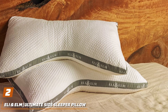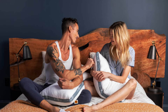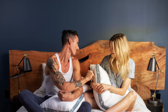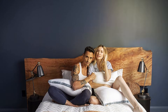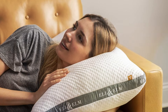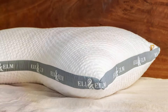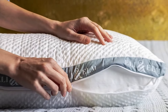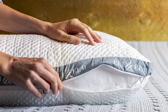Number 2: E-Lion Elm Ultimate Side Sleeper Pillow, crafted with precision and care to provide side sleepers with the ultimate sleeping experience. This pillow is meticulously designed to offer exceptional support, comfort, and alignment, ensuring a restful night's sleep every time. The E-Lion Elm Ultimate Side Sleeper Pillow features a unique contoured shape that cradles the head, neck, and shoulders, promoting proper spinal alignment and reducing pressure points. Its plush and supportive fill material offers a luxurious feel while maintaining the necessary firmness for optimal support. Effectiveness is a key focus, with the contour design and premium materials working together to provide unparalleled comfort, allowing side sleepers to wake up feeling refreshed and rejuvenated.